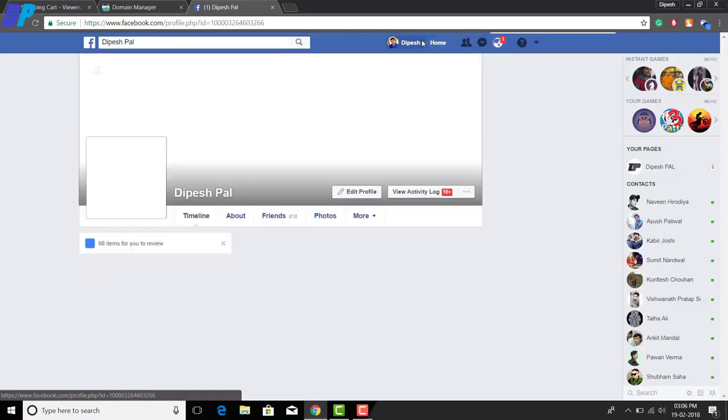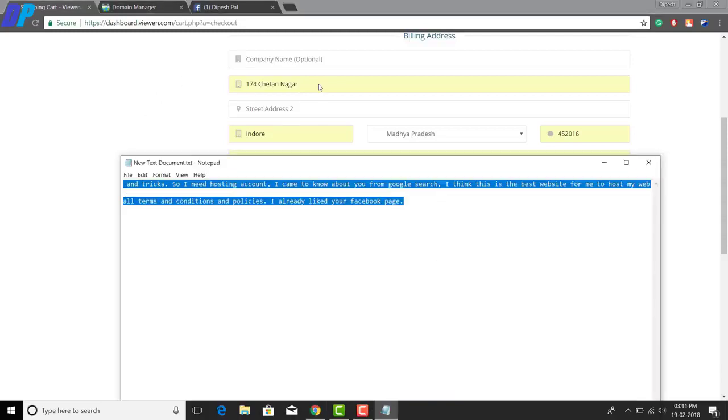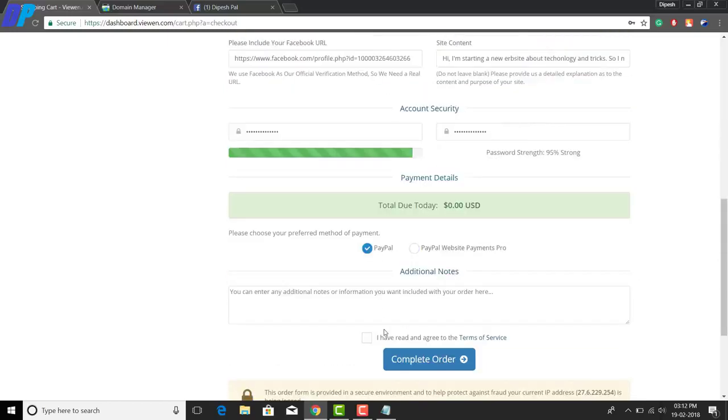You also need to enter your Facebook profile URL — go to Facebook, go to your profile, copy the URL, and paste it in the checkout form. Next, in the site content section, enter details about your site and explain what it is about. Make sure whatever you type is true. Then choose a strong password.